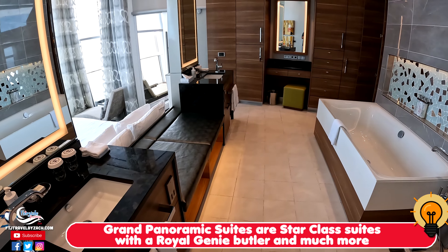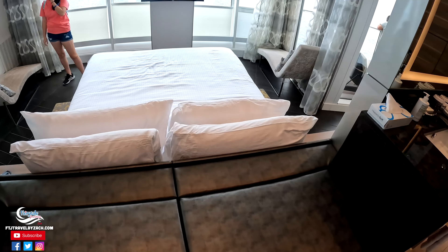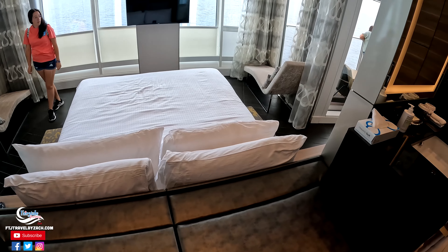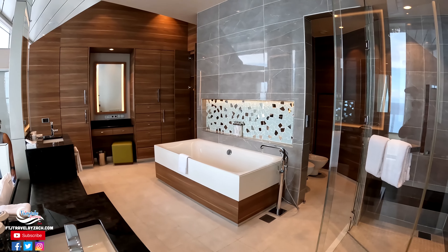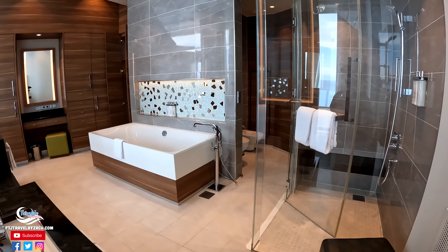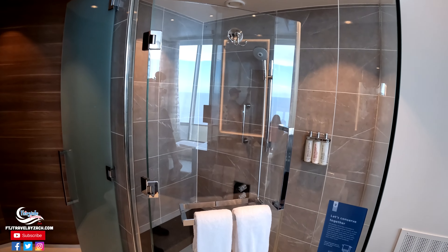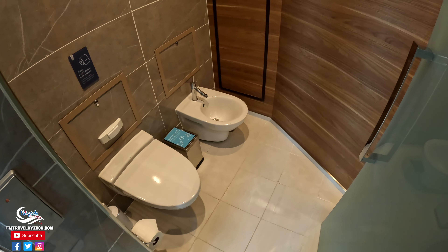The bathroom is massive with a big soaking tub, a double vanity area so you don't have to fight over the sink in the morning, and look at this view from the bathroom — you never have to take your eyes off the ocean. There's also a stand-up shower and a separate area for the toilet.